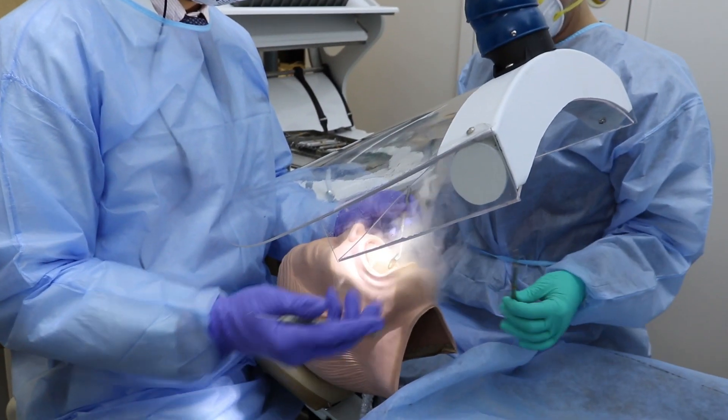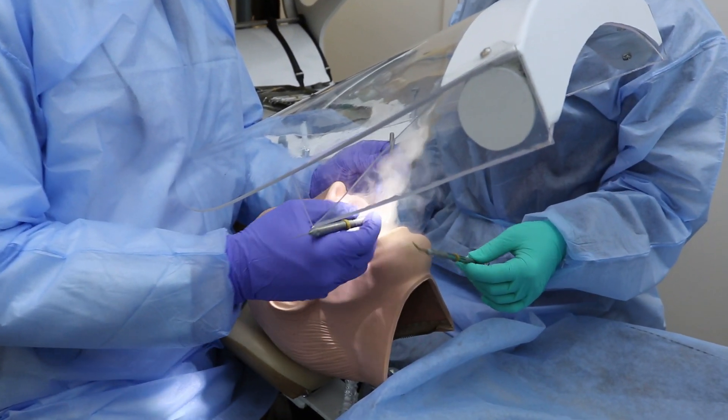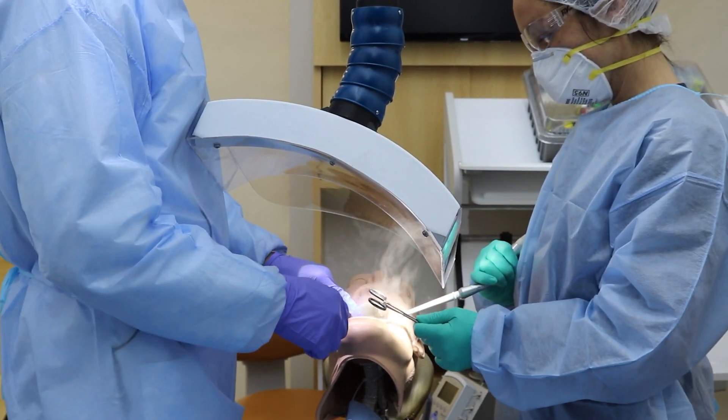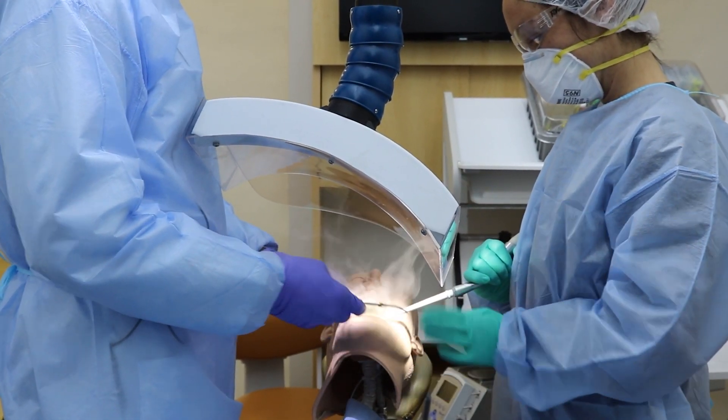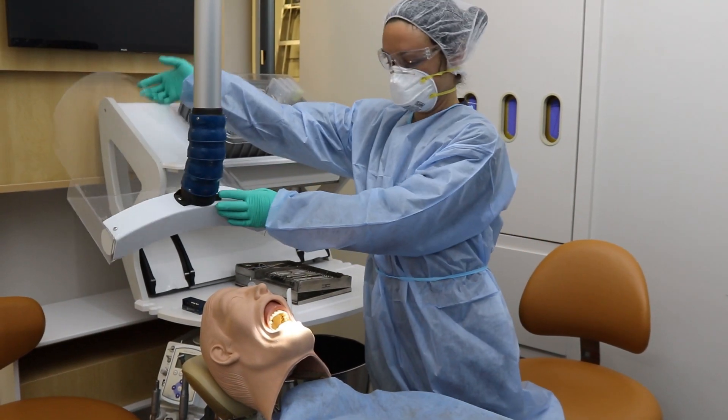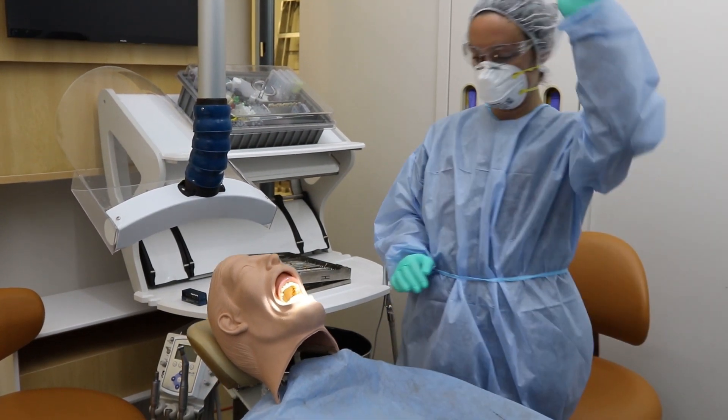The shield also provides an absolute barrier to droplet and bio-burden ejection while still allowing comfortable access to the treatment zone. The prototype shown here is mounted to a track light or ceiling panel and ducted to a central vacuum. We believe this will reflect the standard of care in the future.